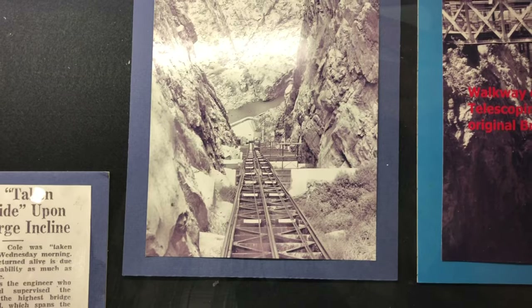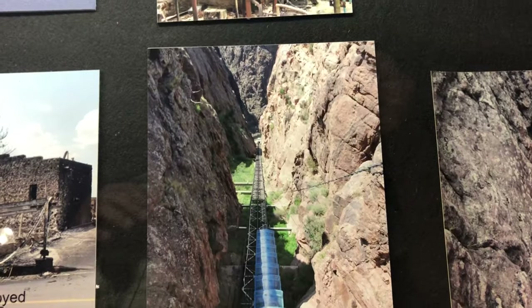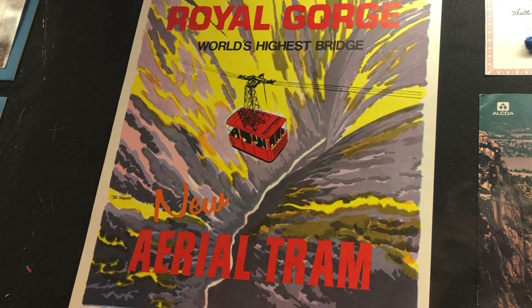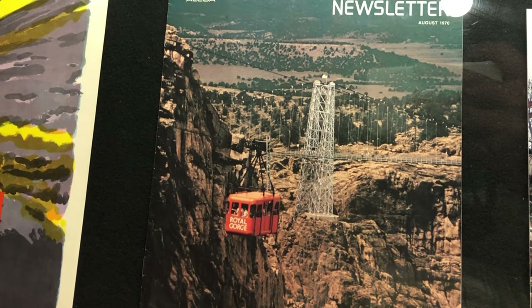Since this was a tourist attraction, over the years they began to add more and more things to the area. They added a funicular railway — an incline railway that went from up here all the way down to the train tracks below at the water level of the river. In 1969 they added an aerial tramway that went across the river and gave people an extra view of the surrounding area.